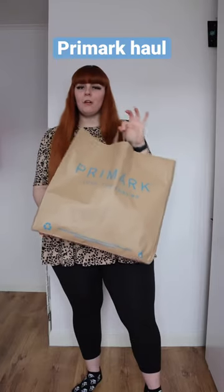I'm back with another Primark haul. This time I've only got a few pieces to show you, but I know some of you guys are going to love what I picked up.